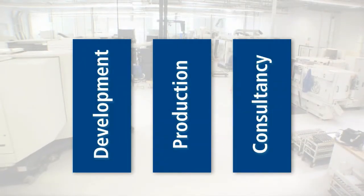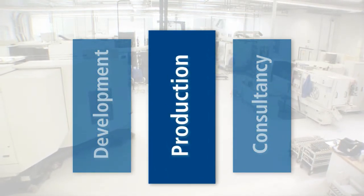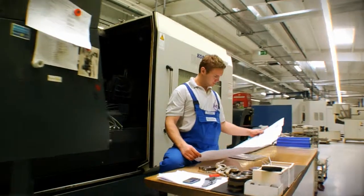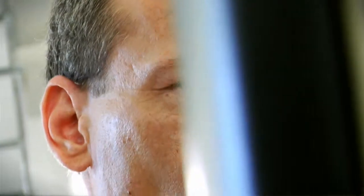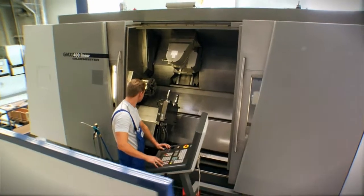Our professional production facilities are one of the central elements of our success. We combine a highly qualified workforce and cutting-edge technology with ideal framework conditions, which means we are always in an excellent position to implement the most demanding production operations.